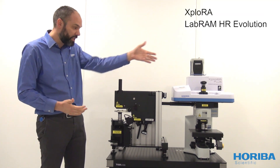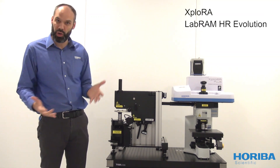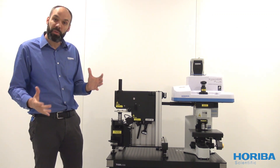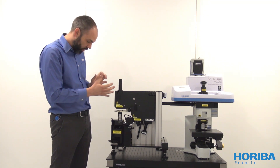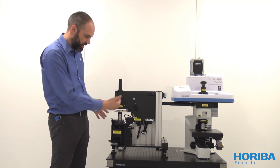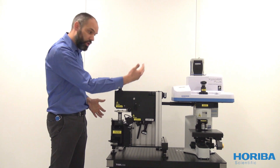Indeed, your Explorer Raman System or your Labram Evolution can both be upgraded into a Nano Raman System with the integration of our IFM technology and its optical platform with your instrument.